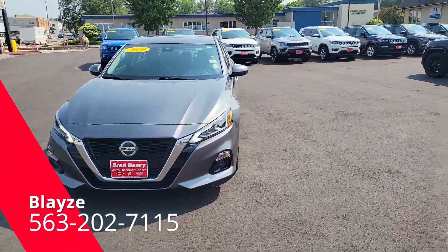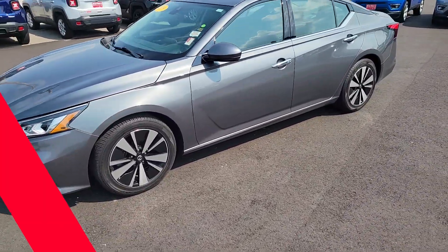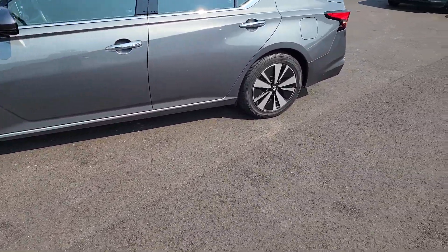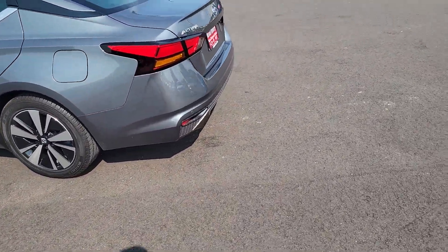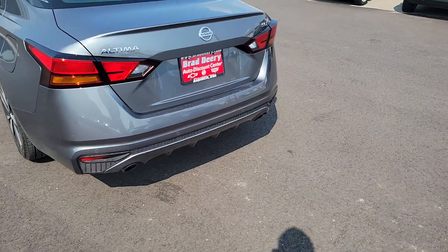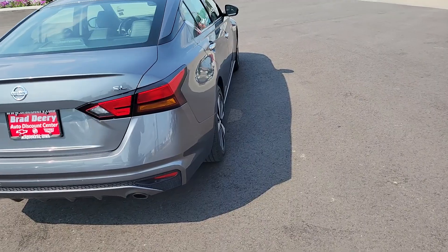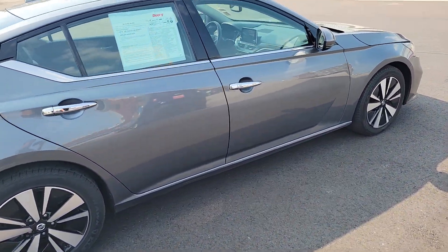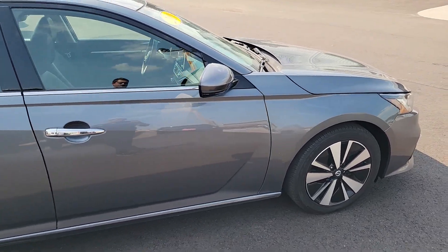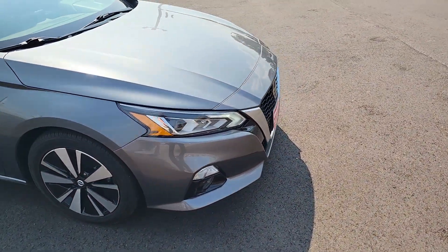Hey guys, Blazer Brad Deere here again. I want to show you this 2019 Nissan Altima — we got it on trade, only 56,000 miles on it. This is the SL package, you get dual exhaust, and this thing's fully loaded: heated seats, heated steering wheel, and safety features like adaptive cruise control, front and rear park assist.